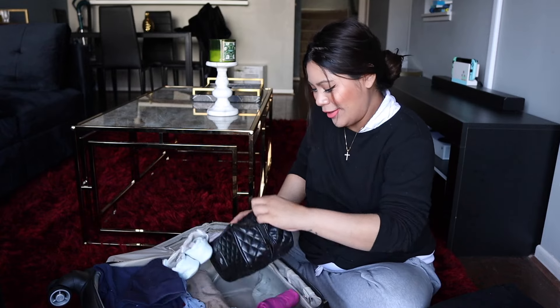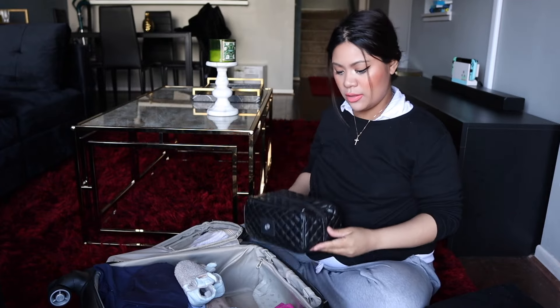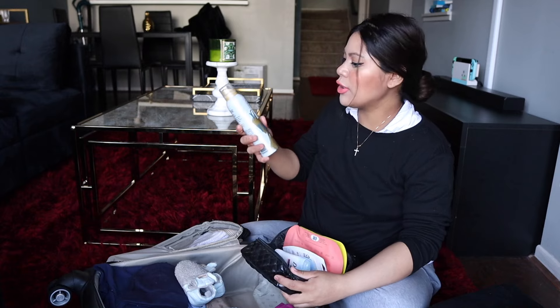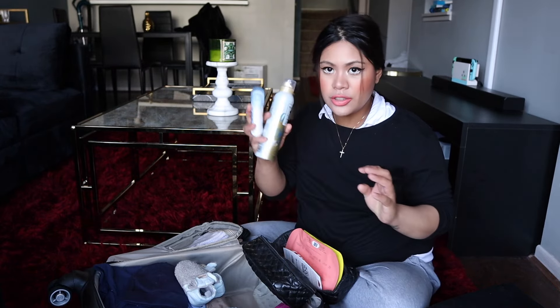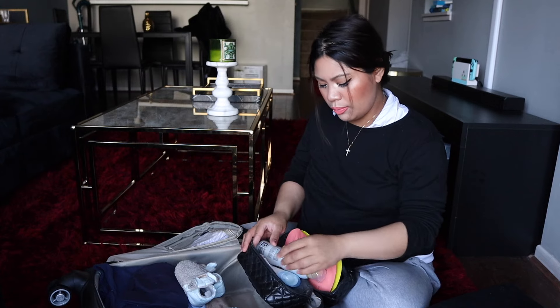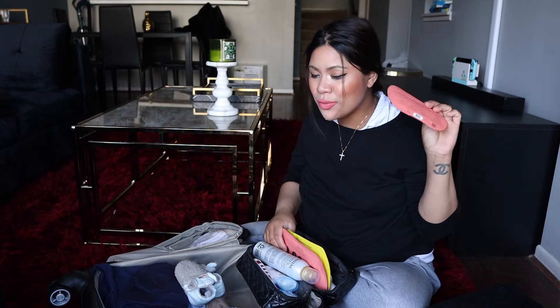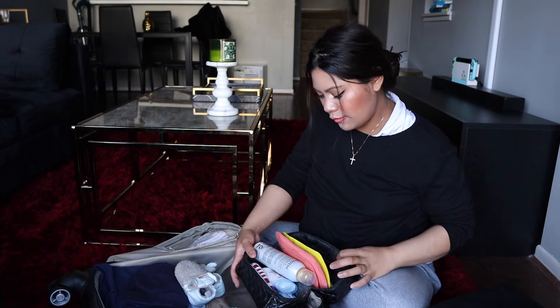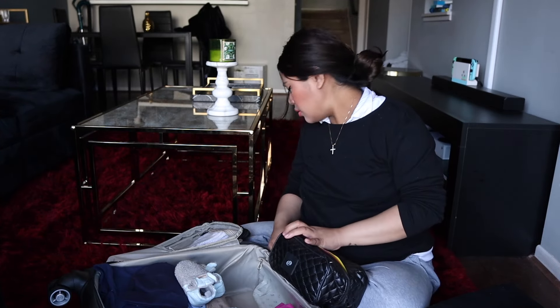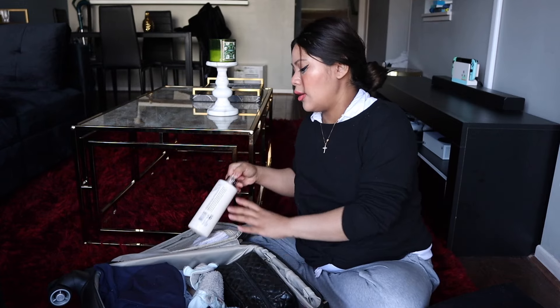This is my toiletry or makeup bag, but there's no makeup here — I'm not really bringing any makeup. I'm just bringing dry conditioner, deodorant, toothpaste, a portable toothbrush, two kinds of masks, an eye patch cream, and a face moisturizer. My back hurts, but yeah, that's my toiletry. I also have a big lotion.